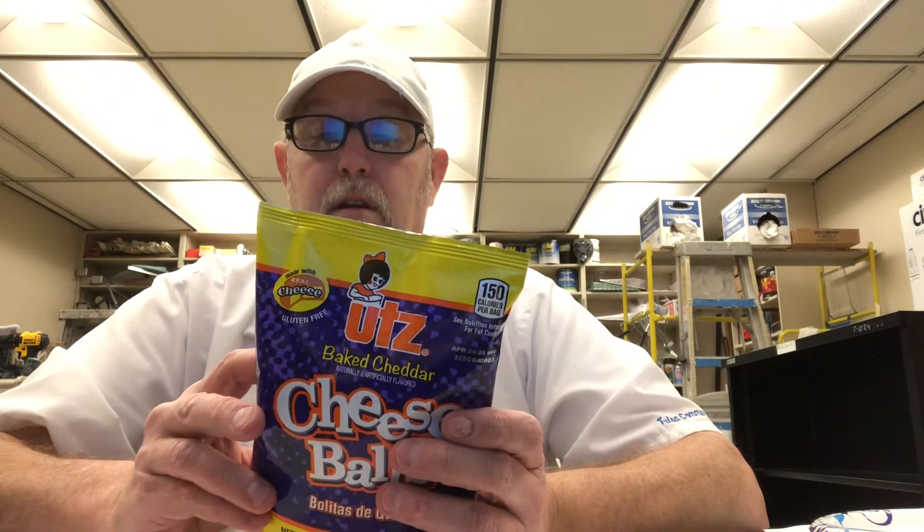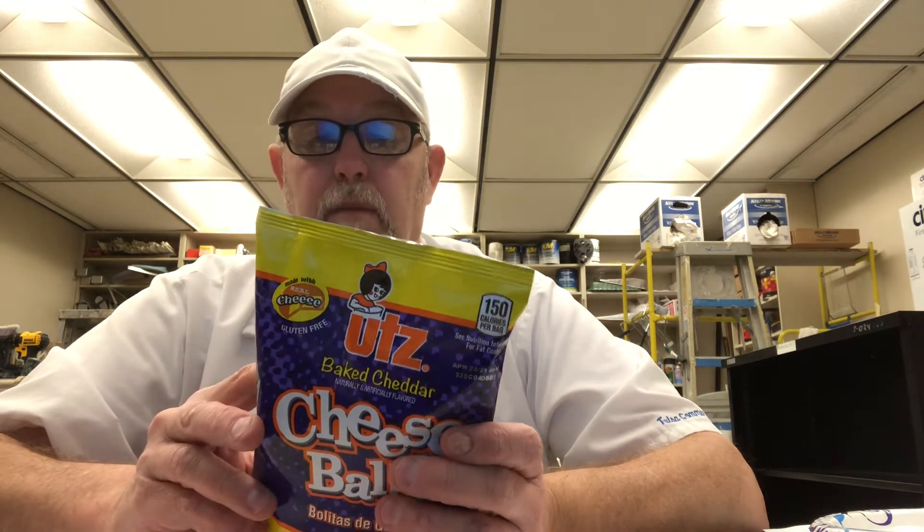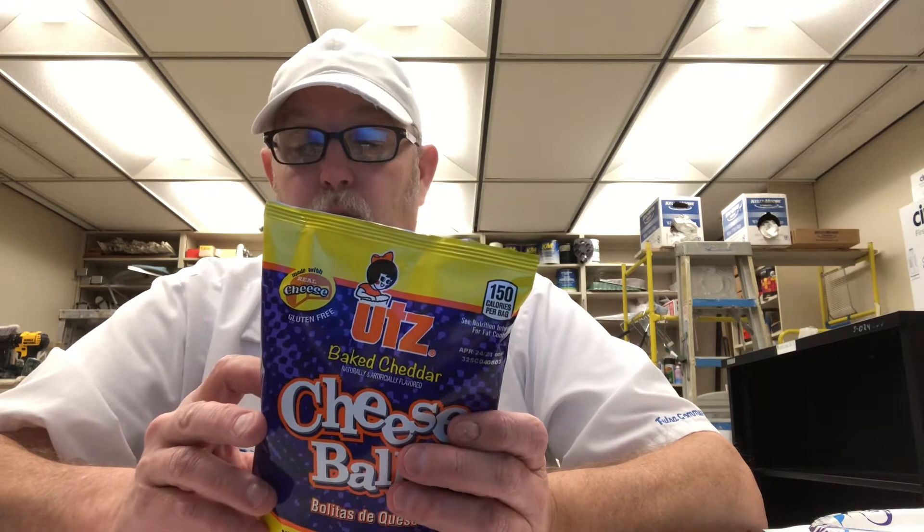It's hard to resist the perfectly poppable, endlessly cheesy, crunchy, munchy goodness known as Oots. Oots cheese balls, made with real cheddar cheese. We dare you to stop at just one.